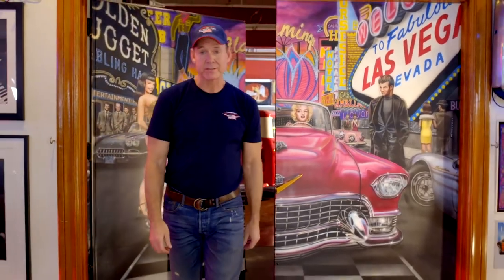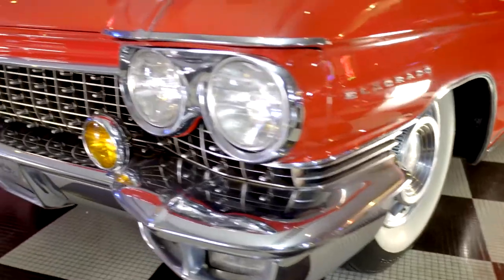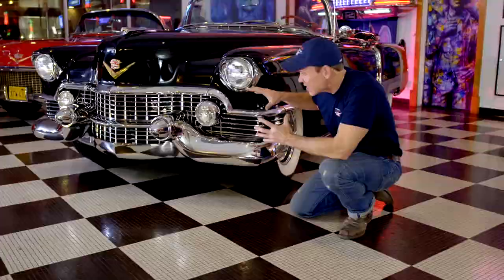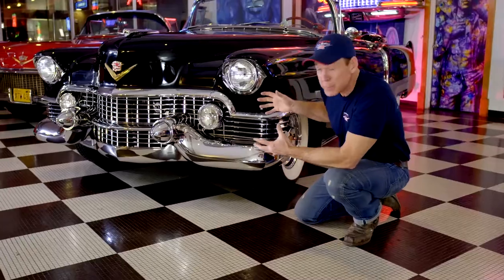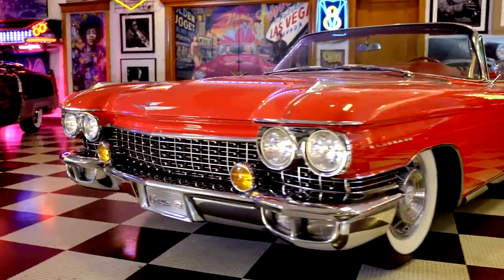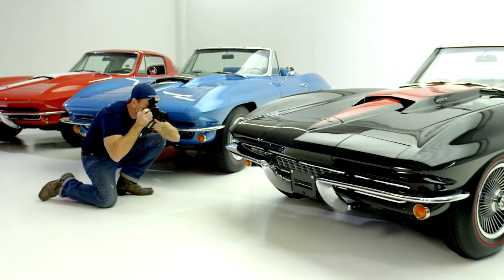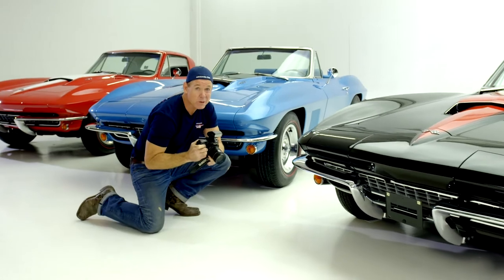Welcome to American Dream Machines. Everybody wants a piece of the American Dream. American Dream Machines is rock and roll and beautiful cars. It was Hendrix, born to be wild, and heavy metal thunder. These were the designs of Harley Earl, a masterpiece grill. These are the cars that people dreamed about in the 50s, and they still dream about them today. True works of art on four wheels. Welcome to car heaven.